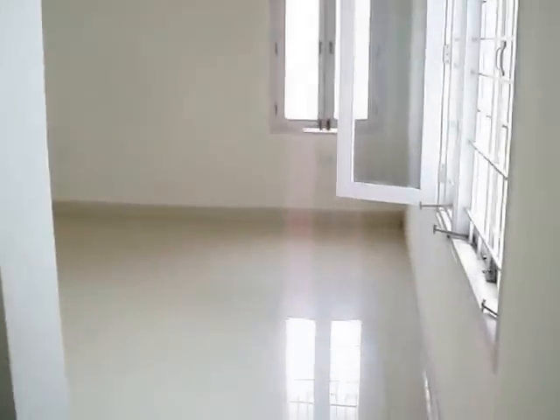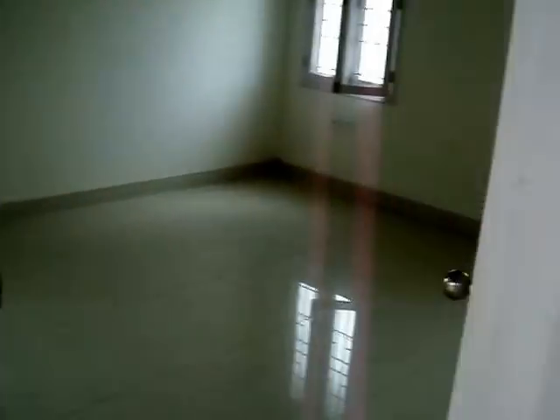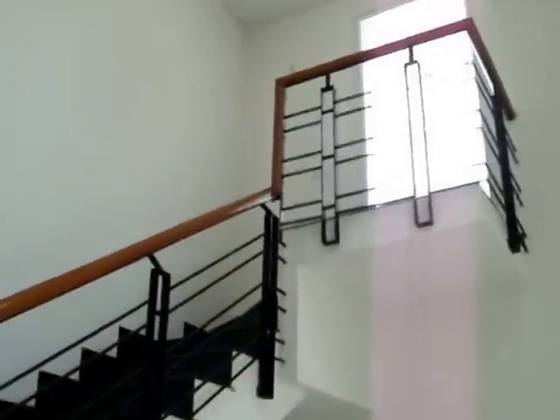The bathroom has a bathtub. The room is quite big. This is the fourth bedroom — on top of it you have an open terrace.